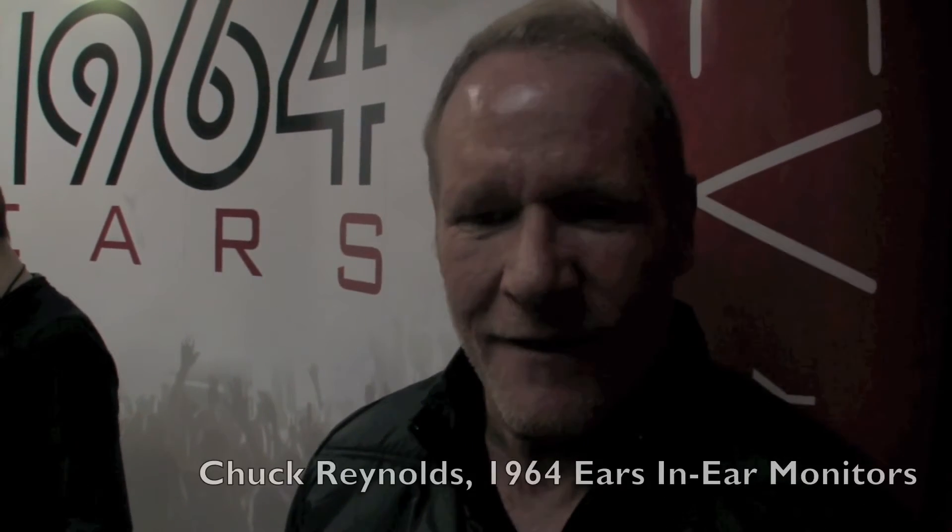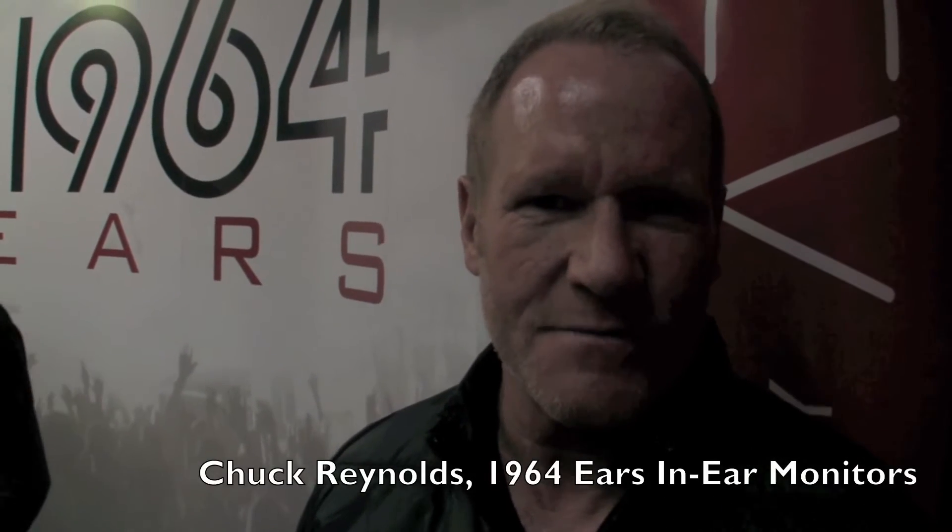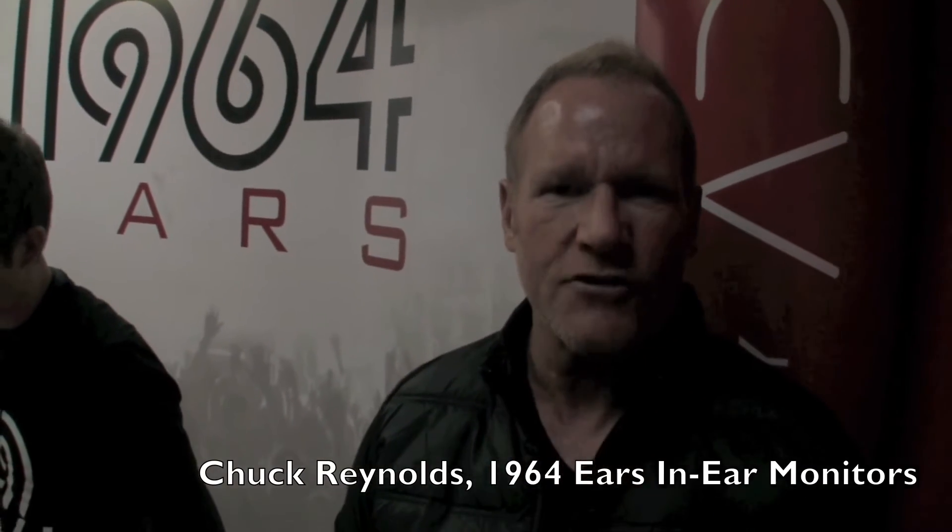Hi there, my name is Chuck Reynolds. I'm the director of sales and marketing for 1964 Ears, based out of Portland, Oregon. We are introducing a new product called the Adele series — a line of products: the A6, the A10, and the A12.